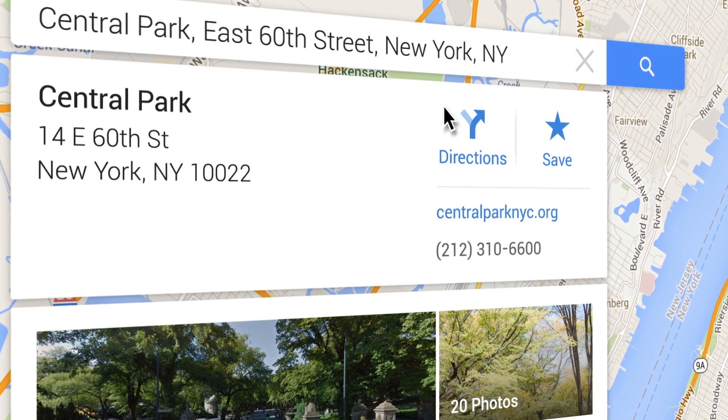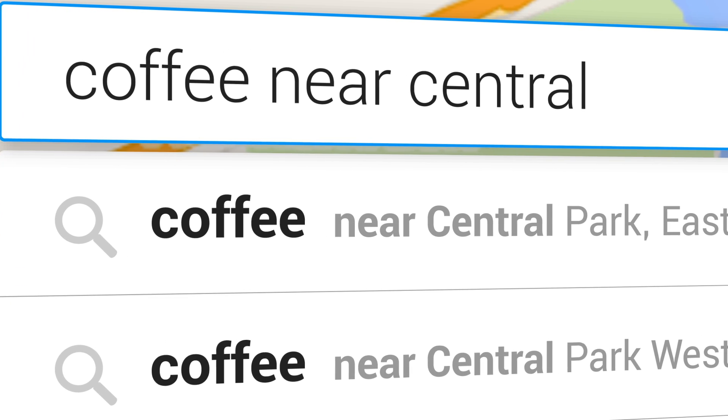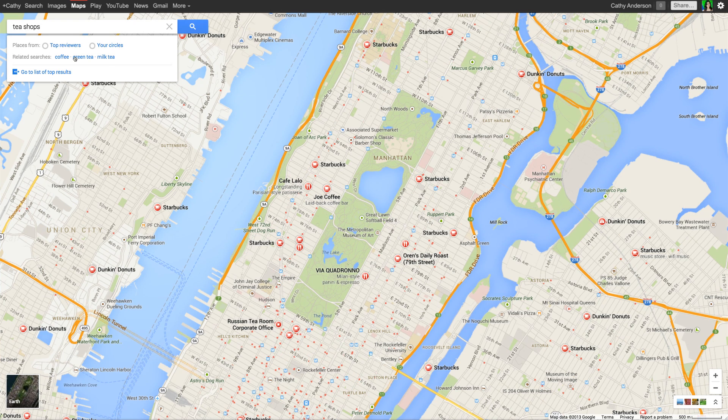Know what you want but not sure where to get it? Try searching for a category of places like coffee near Central Park. You'll even see related searches to help you find the most relevant results.